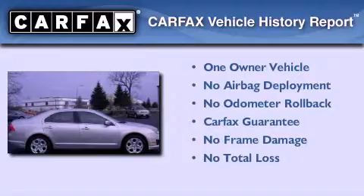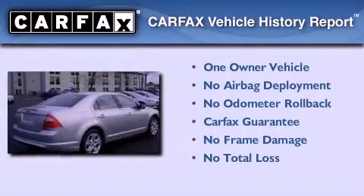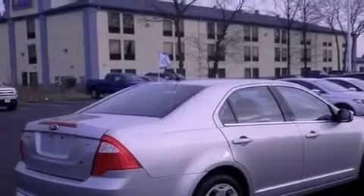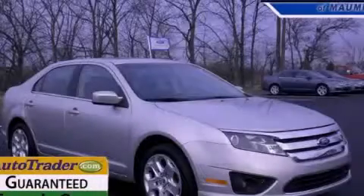This Ford has had only one owner, and it qualifies for the Carfax buyback guarantee. This vehicle won't last long at this price — call and arrange a test drive now.